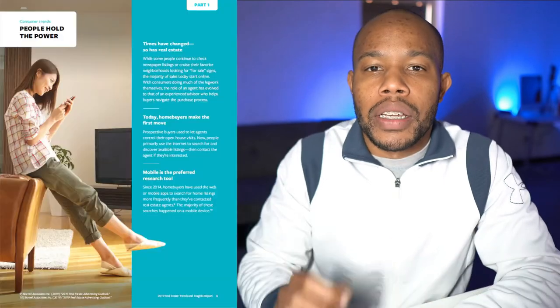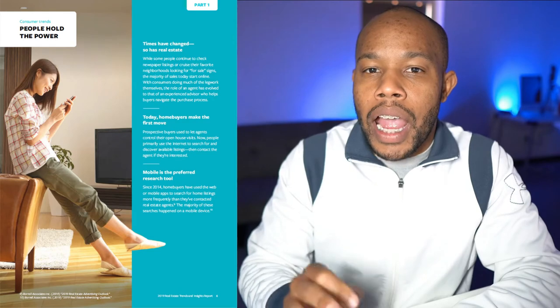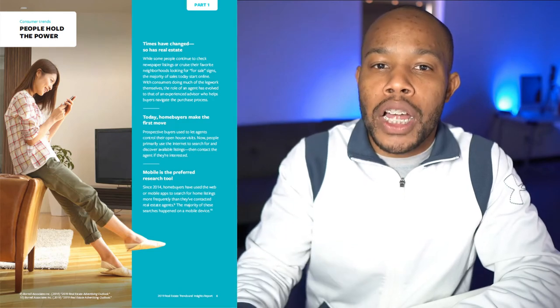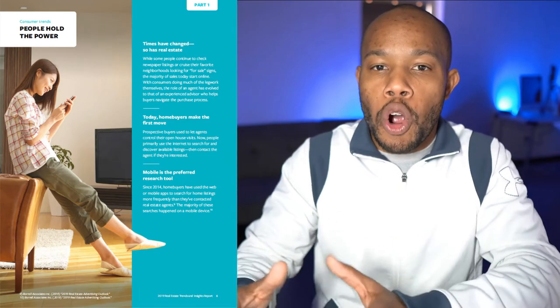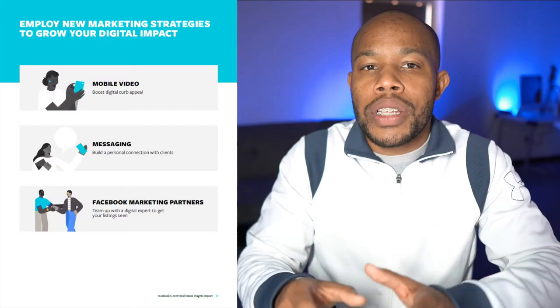By focusing on where the customers actually are in the digital landscape — their mobile devices — we definitely want to make sure we optimize to talk directly to our consumers on their device. This section says 'people hold the power,' and this is essential when understanding how people are going to be able to find you and find that new home or get that great deal that you have to offer them.